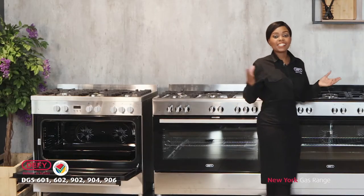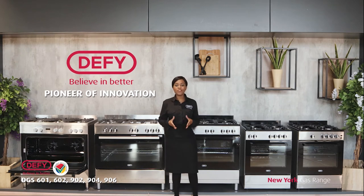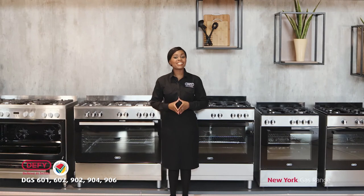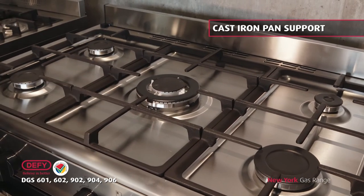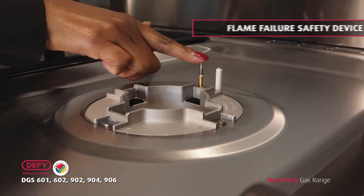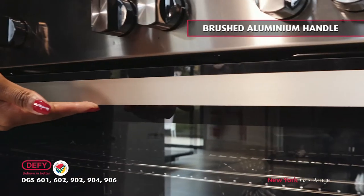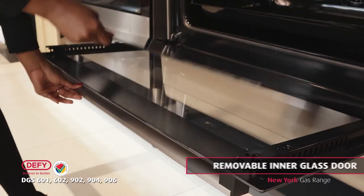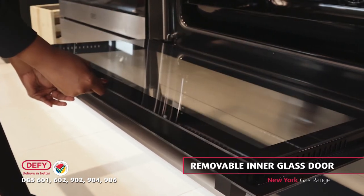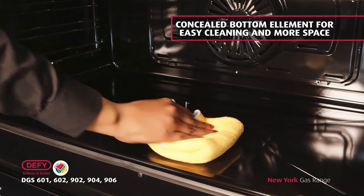With this new and aesthetically pleasing New York range, DeFi continues to be the pioneer of innovation and for the love of cooking. The common yet exciting features found in this range include cast iron pan support for pot stability, a flame failure safety device for superior safety, brushed aluminium handles, a removable inner glass door for easy cleaning, and a concealed bottom element for easy cleaning and more space.